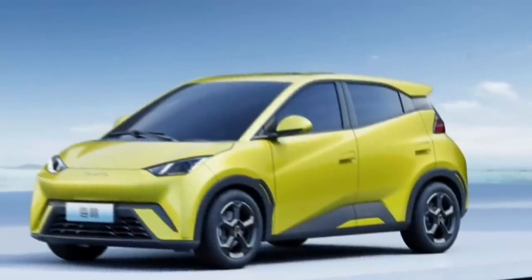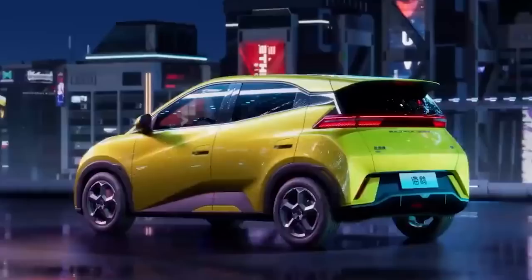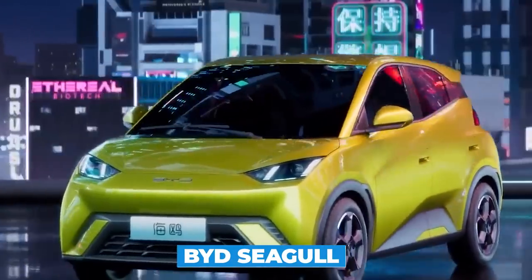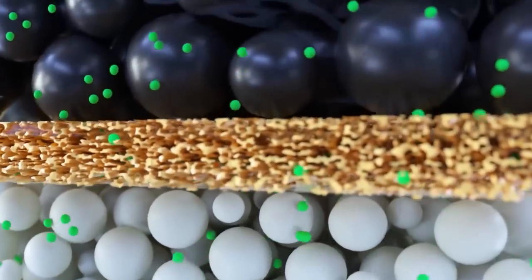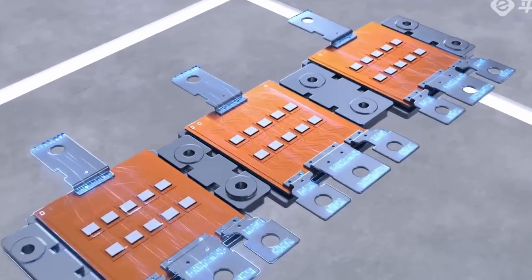But now, with the recent leaks of pictures and specs, we have all the reasons why it's the car of the future, as we'll discuss the newly released details on the BYD Seagull 2023. We'll also answer the current battle of lithium versus sodium batteries used in the car, so be sure to stay till the end. Let's get started.